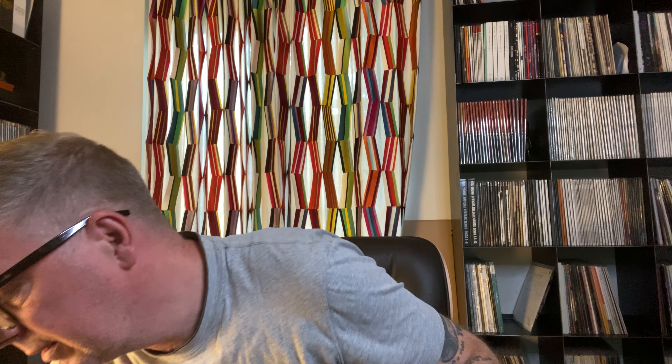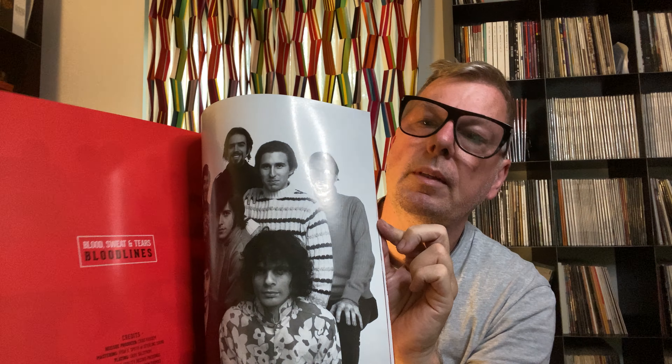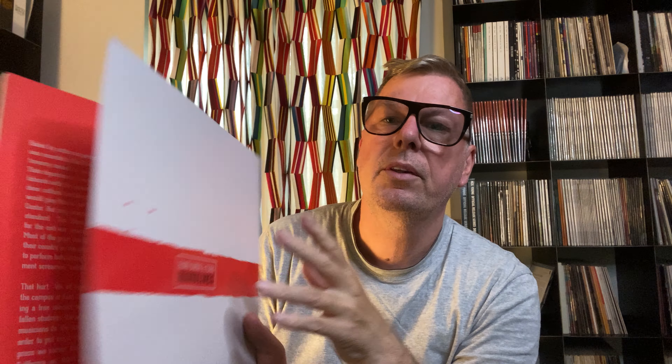These are the four highly recommended audiophile editions from Analog Productions. With all four records you can't go wrong. The best sounding one is Gimme Back My Bullets. That's it for the Lynyrd Skynyrd editions. The second band we talk about today is Blood, Sweat & Tears.